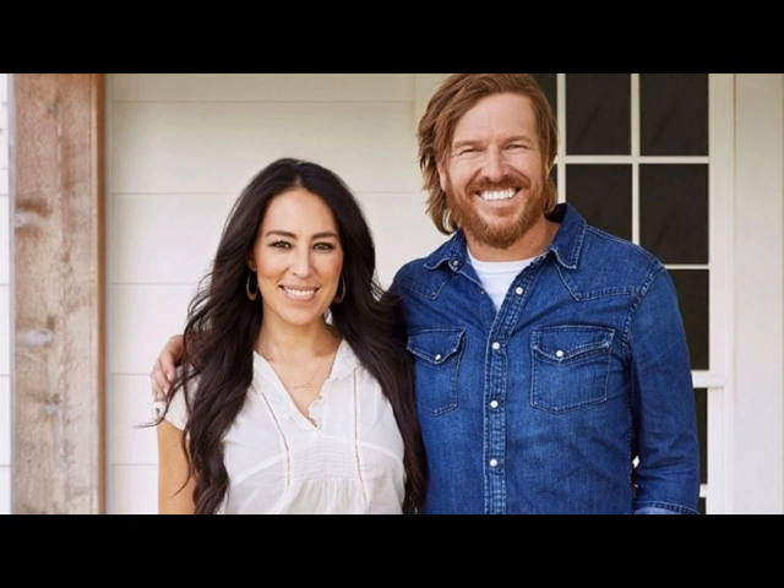"I can't wait to show our fans how every piece of the design comes together before the final reveal," Joanna said in a statement reported by Entertainment Weekly. "I want to nail every detail so that, when we walk away, Chip and I know we've given a family the one-of-a-kind home of their dreams."